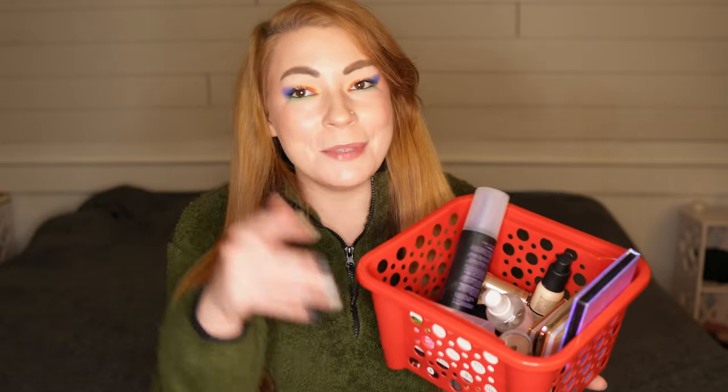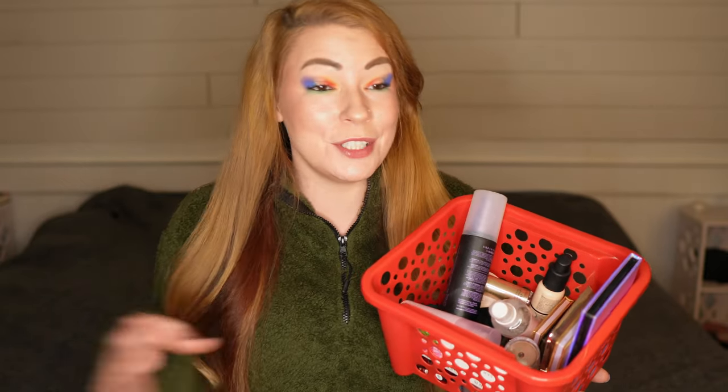I always want to call it a monthly makeup basket because of that alliteration — it just sounds really nice. I don't do shop my stashes monthly. I just kind of do them when I feel the need, when I want that refresh in my life. So I feel like I got a lot of good use out of the products that I picked for last month, so I'm ready to dive into this basket of products with you guys.